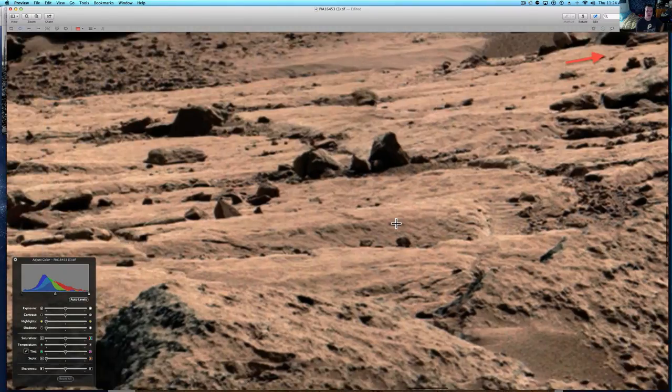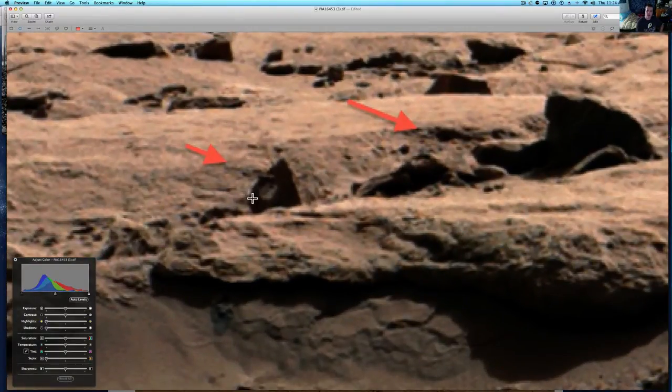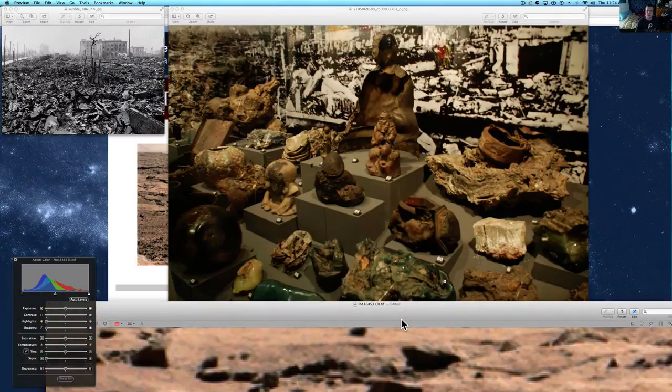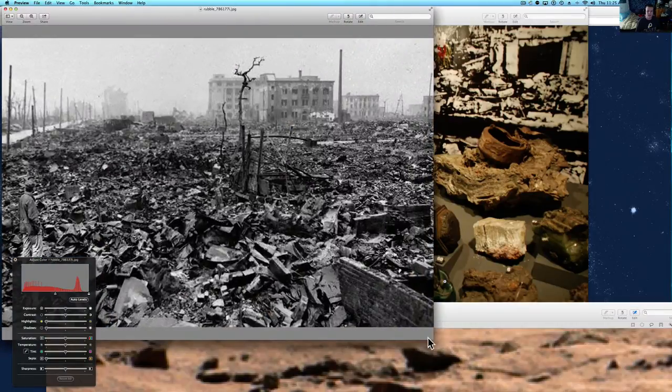Something hit Mars, or a war or something happened there. Here's something with a hole in it — see that? Now if that was a rock, see how you can see back behind it, through it? It matches the color here. That's got to be something like metal or sheet rock — have you ever seen a hole in a rock that thick? I haven't. Look how this is hollowed out right here. You can see some of that hollowing just in this junk pile here.